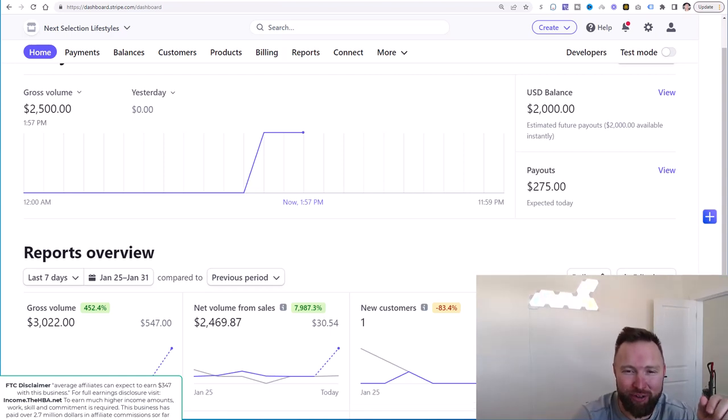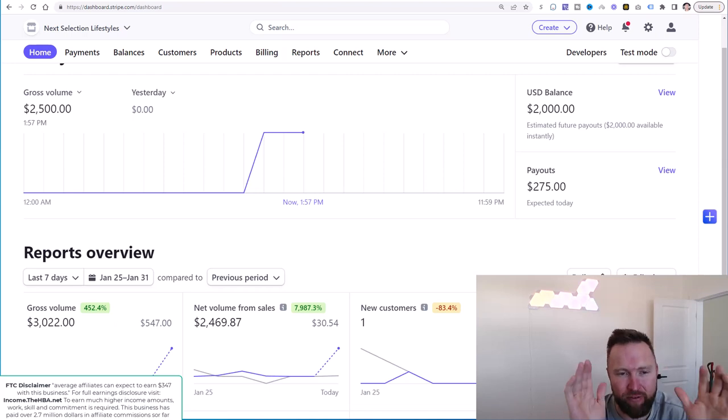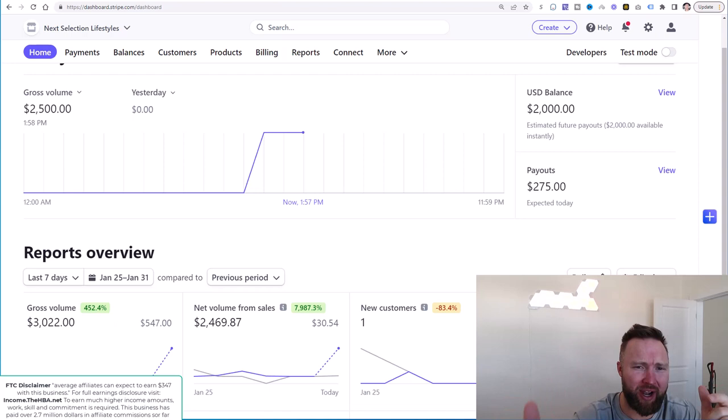Welcome back to the channel. Joshua Elder here, and we're going to show you exactly the results from today from this recent campaign that we've been running for over a week now. We're at over $6,000 in profits with this specific campaign that you are able to copy.